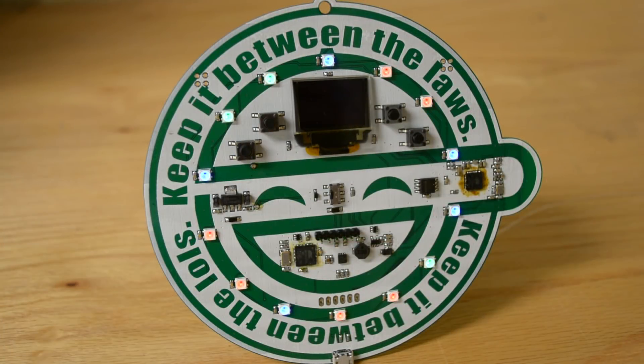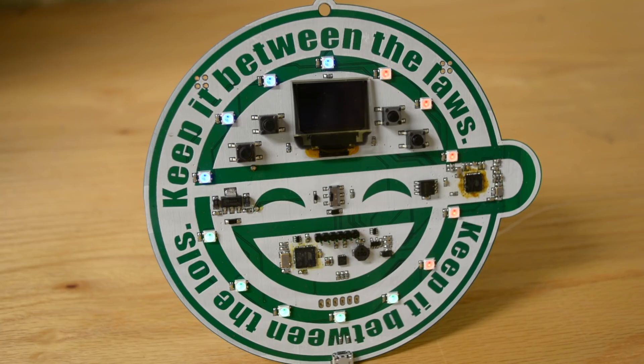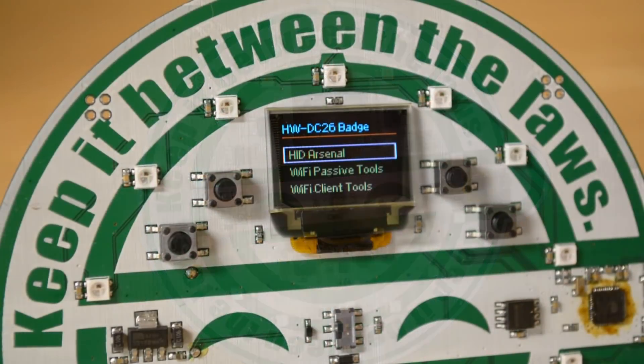Hi, I'm Brian from Hackaday, and I just got a sneak peek at the 2018 Hacker Warehouse badge that will be exclusively distributed at DEF CON in just a few weeks.